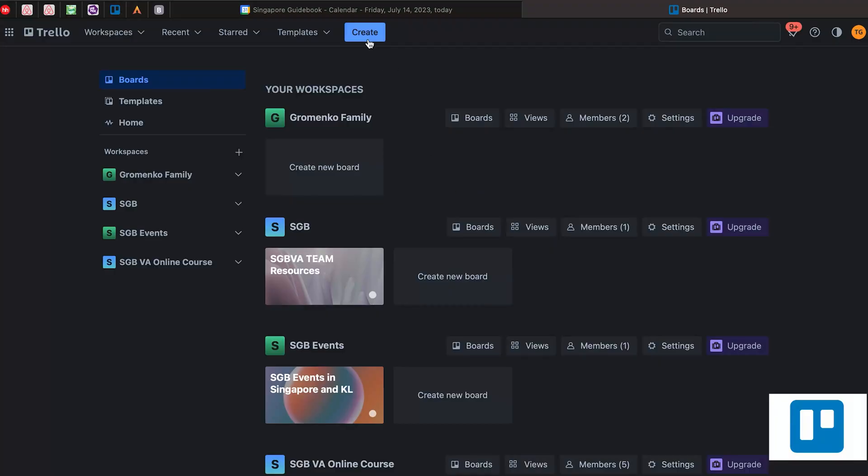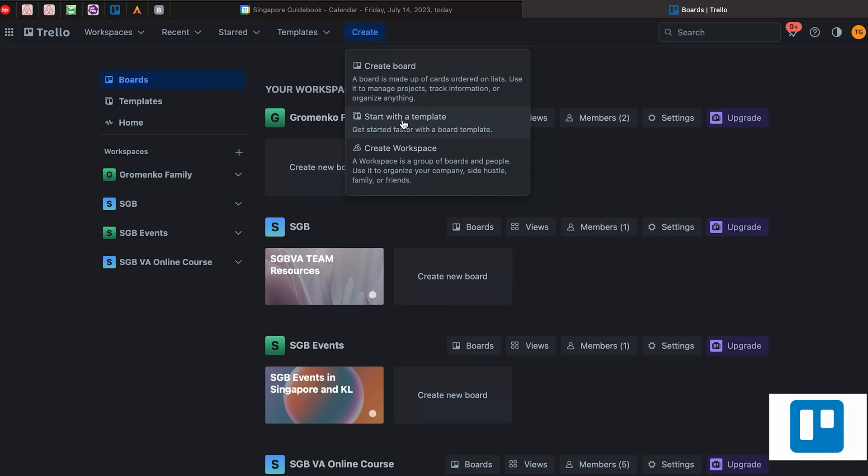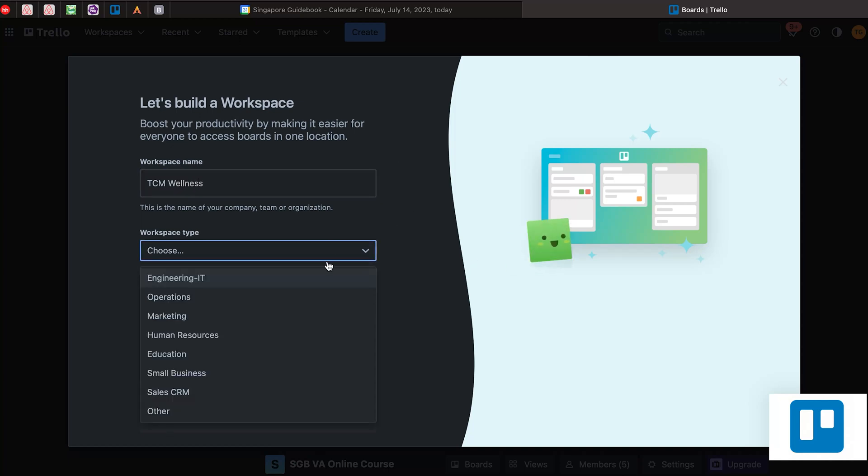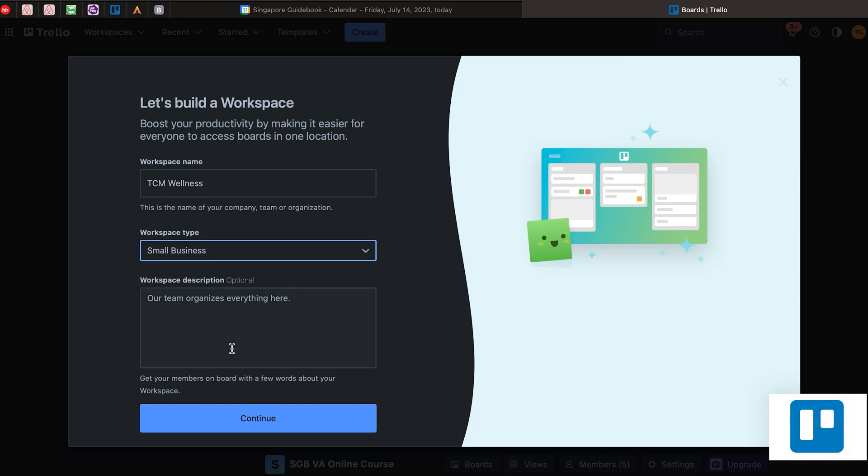To create a workspace, you can just click 'Create' and create a workspace. You can choose a workspace name — for example, TCM Wellness — then choose a workspace type, let's say small business. You can choose a description like: 'This is the workspace for the effective collaboration of the TCM Wellness team.' Then you just click 'Continue'.